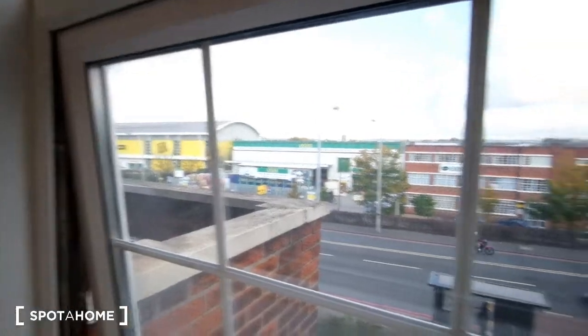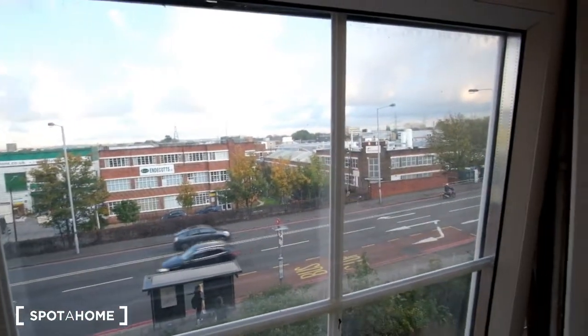Here's outside the window — you can also see a balcony that's going to be attached to this flat. We'll see that in a moment.